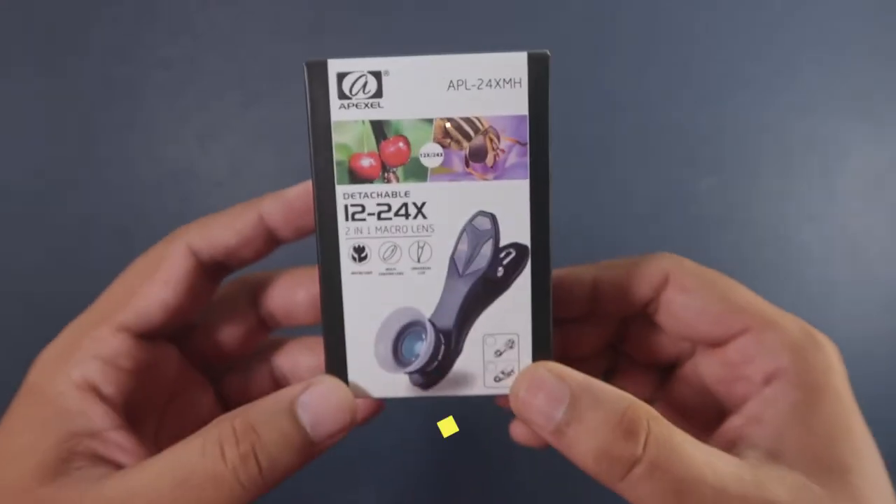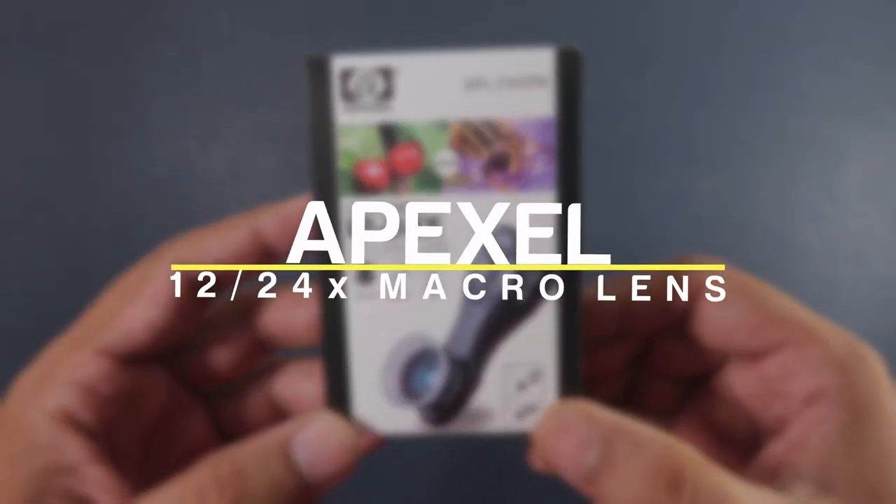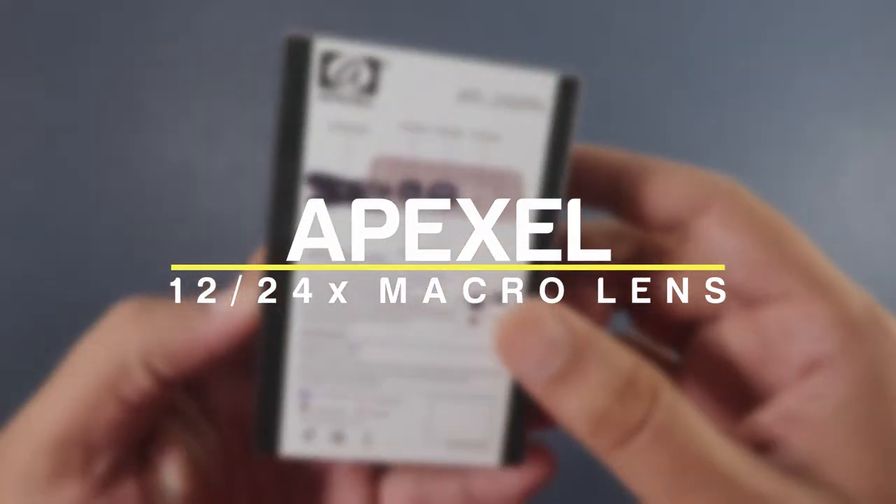Hello friends, welcome to Gear Me Up travel and photography channel. This is the quick unboxing and review of the Apexel 12-24x macro lens.